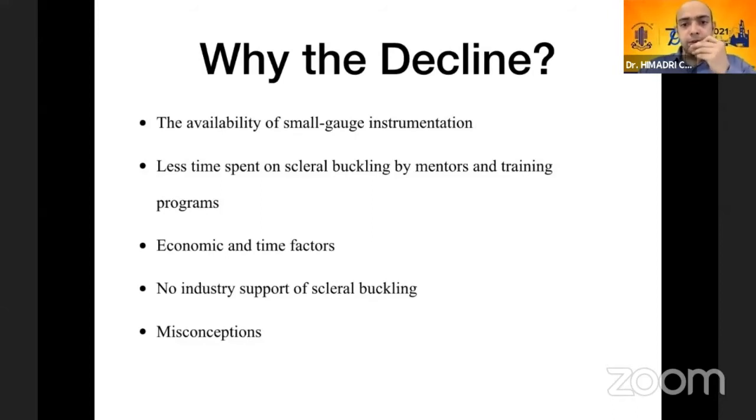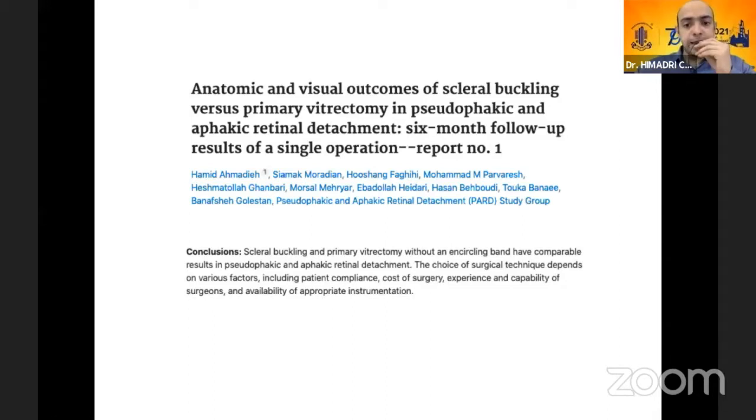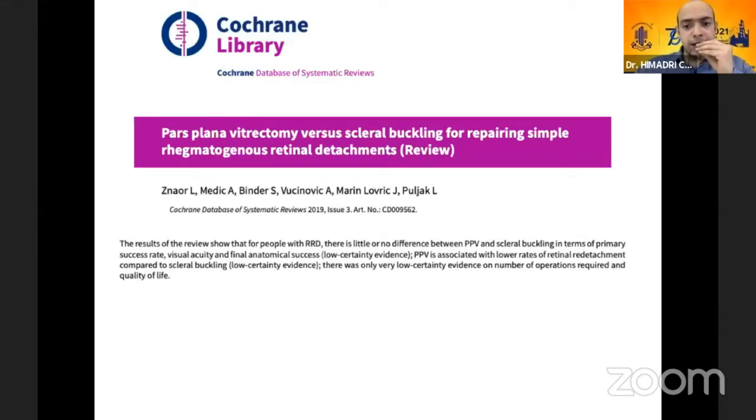There are economic and time factors, and there is no industry support for scleral buckling. Certain misconceptions have crept in — including that scleral buckling has a lower success rate than pars plana vitrectomy, a high complication rate, and a high rate of PVR. There is no dearth of studies showing that scleral buckling is actually as effective as primary vitrectomy, not just in phakic patients but also in pseudophakic and aphakic patients. When combined with pneumatic retinopexy, the success rate goes even higher. A Cochrane review of 10 randomized controlled trials found very little difference between vitrectomy and scleral buckling regardless of phakic status.